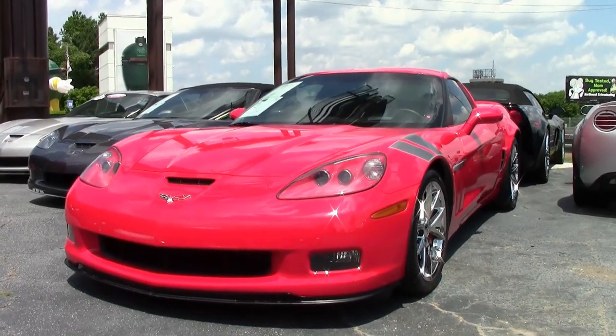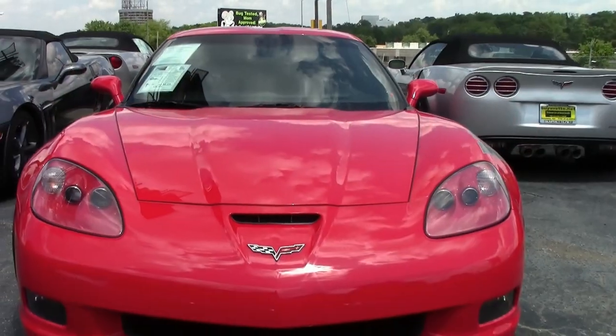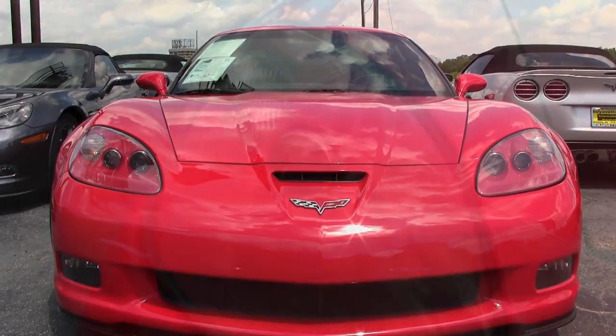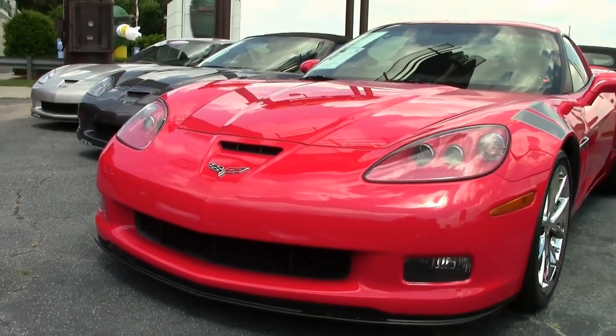This is a beautiful car. This is a 2012 Corvette Grand Sport 3LT, cammed 525 plus horsepower. It's here on our lot, checked out, serviced, and ready for you to take home. With this beautiful torch-red exterior and that ebony interior, this car is absolutely beautiful.